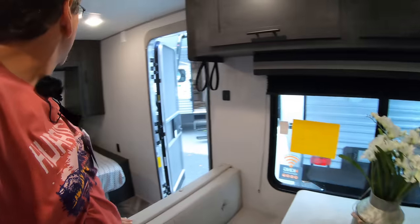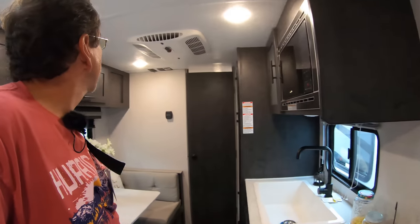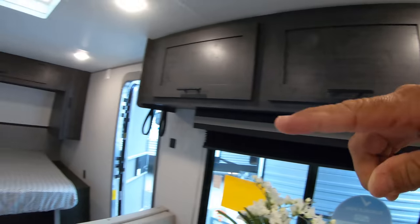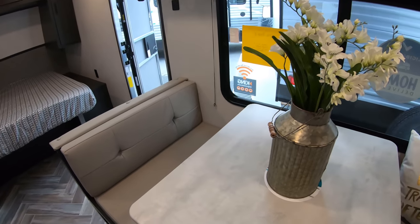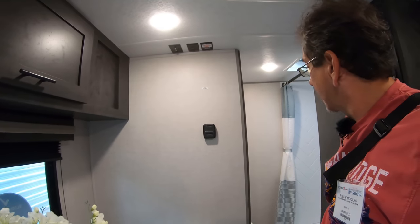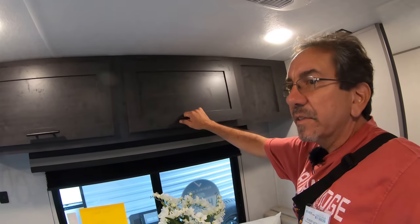Dinette is pretty cool. I don't see a TV here, but I suppose the TV would go here, which is all right because you can watch it from bed or you can both cuddle in this bench seat and watch TV. The TV backer on this particular one doesn't come pre-installed, so you can put whatever TV you want. I'm sure the dealer could install one for you.